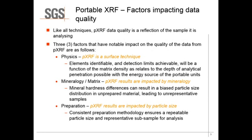So what are the factors that impact the data quality of XRF? Like all techniques, PXRF data quality is a reflection of the samples that you're analyzing. The three main factors are the elements identifiable and the detection limits achievable as a function of the matrix density. There are also issues of the mineralogy itself — the matrix and the impact that mineralogy has.